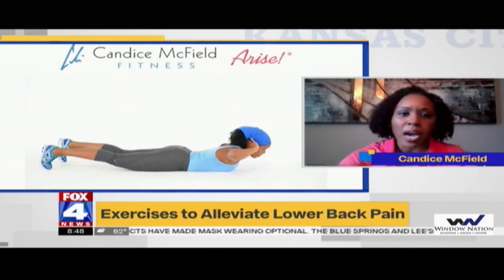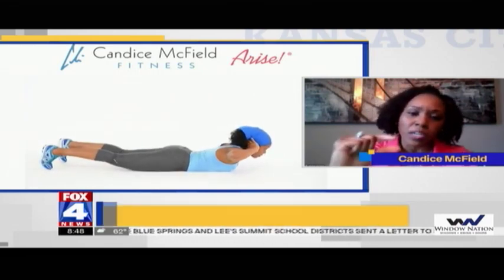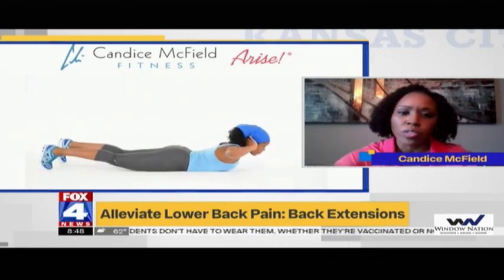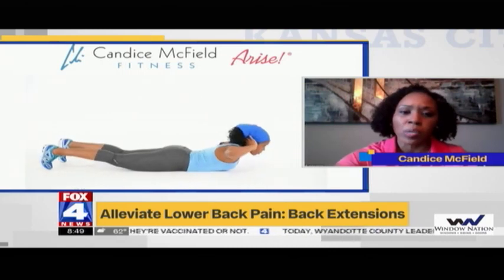The first exercise is a back extension — it's just a very subtle movement. You're bringing your chest up off the ground, and you'll feel it in your lower back and the top part of your glutes as well. You don't have to come up high, because you will feel it in your lower back.